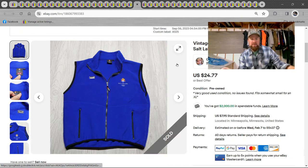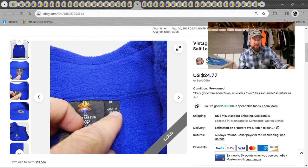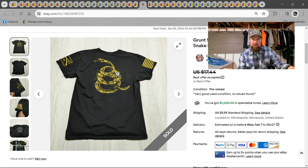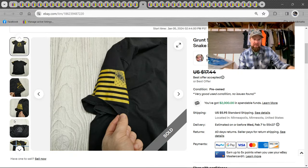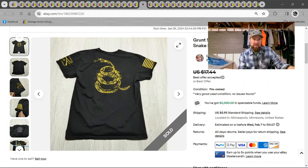We got a vintage Winter Olympics fleece made by Marker — the official clothing company for Salt Lake 2002. $24 on that. Then Grunt Style — it's an okay, kind of patriotic brand. Probably accepted an offer for $14 with the 'don't tread on me' logo.